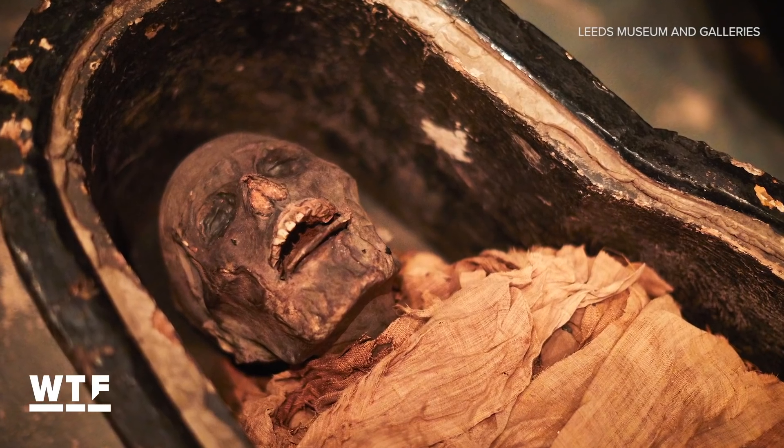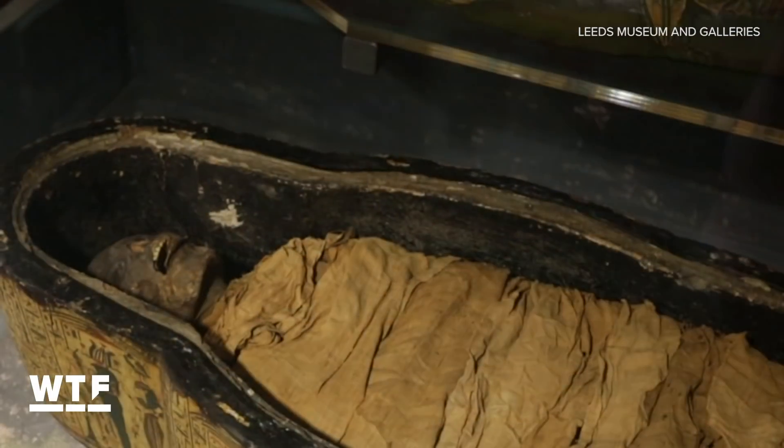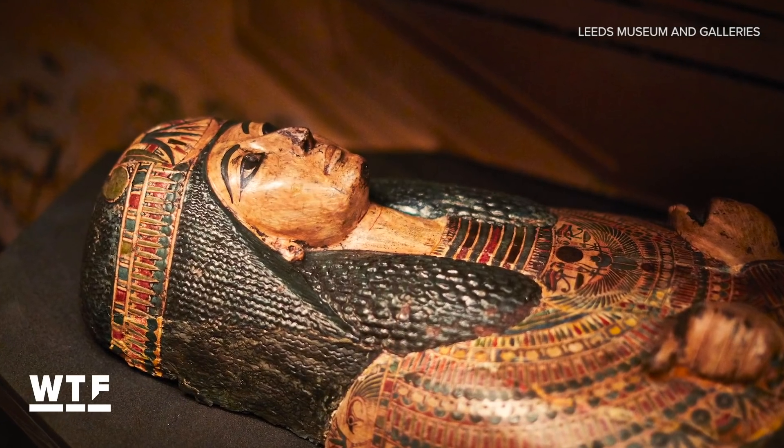This is Nasi Amun. He's an Egyptian priest who died about 3,000 years ago. A little more recently, he's been one of the top attractions at the Leeds City Museum in the UK.